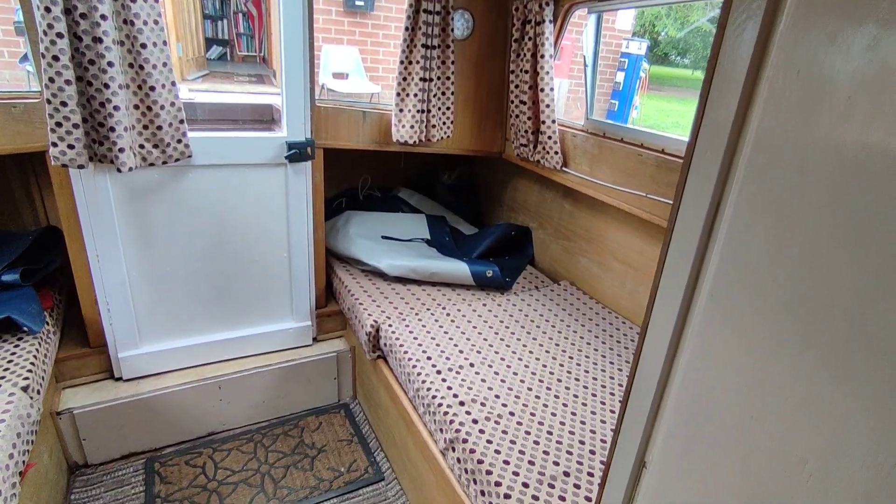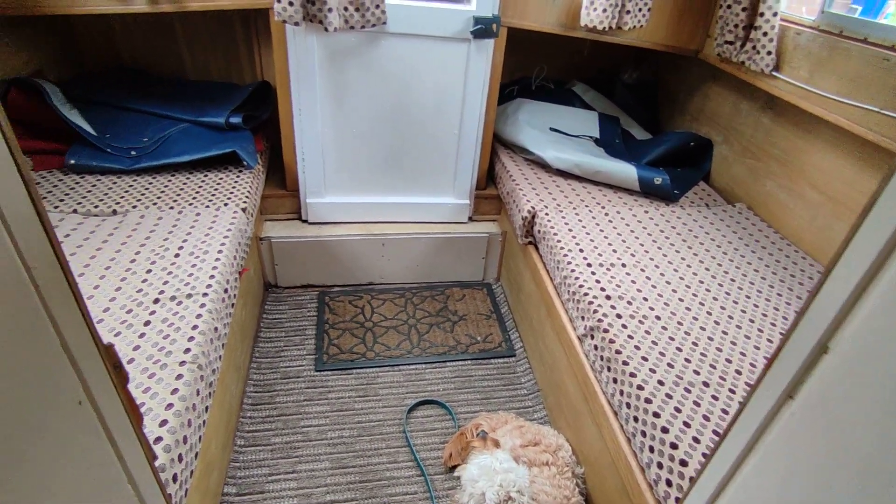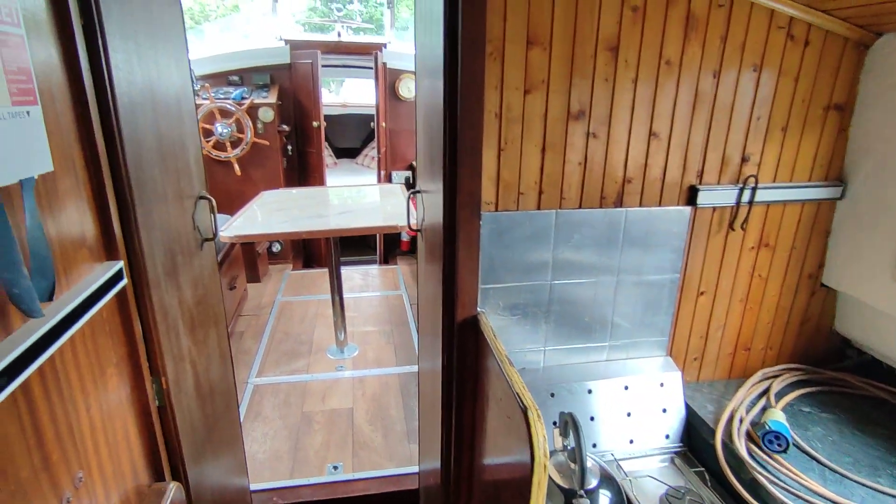If you'd like further information on this Litton Discovery 33, please contact me, Steve Biggs, at boatshednorfolk.com. Thanks for watching.